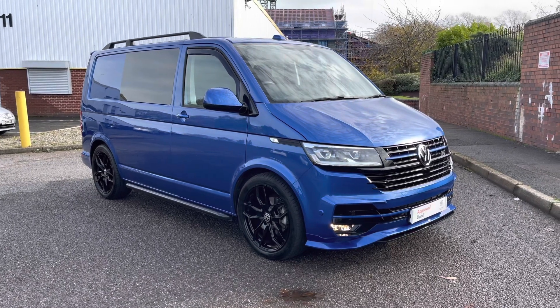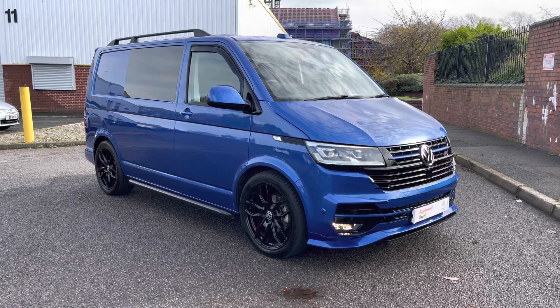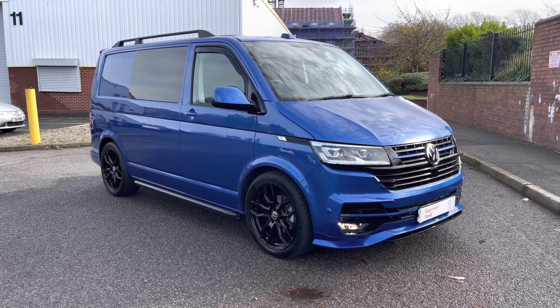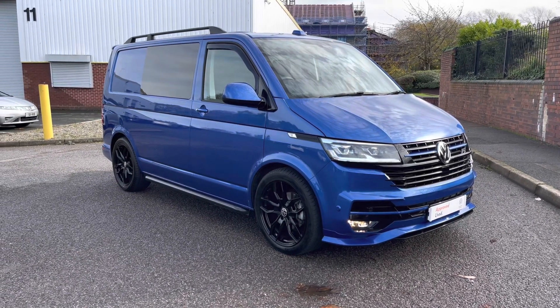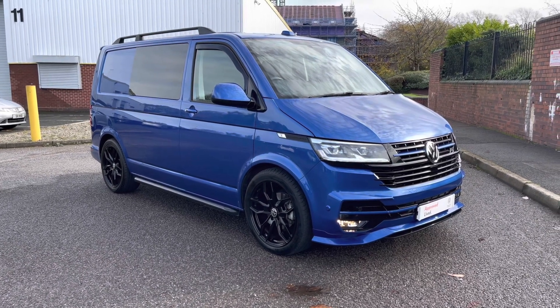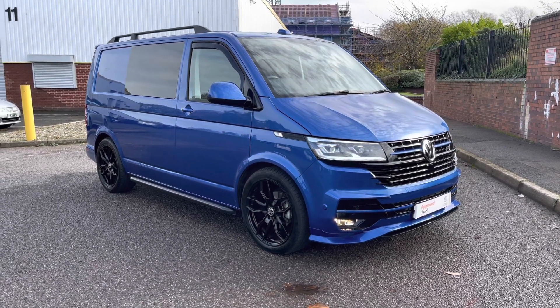Ladies and gentlemen, welcome to the Volkswagen Van Centre in Birmingham. Today, I'm very excited to be taking you on a 360 walk-around of this beautiful ABT Sportsline Kombi. If you have any further questions about this or any other of our vehicles, please do not hesitate to contact a member of the friendly sales team on 0121 514 0632. Without any further ado, let's jump straight into the video.